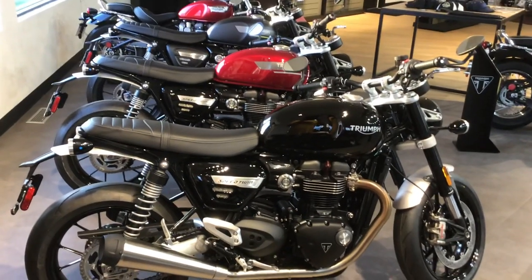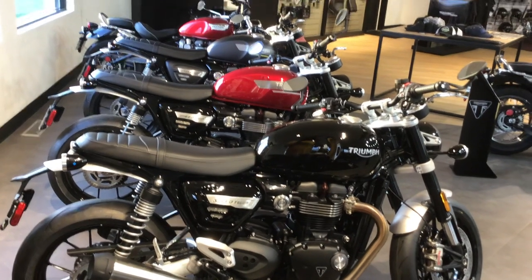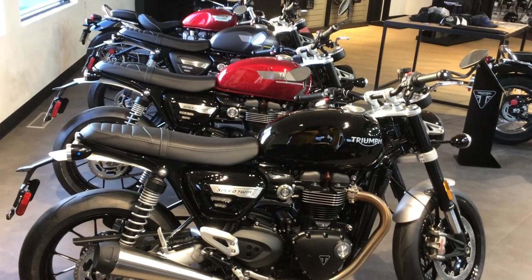Hi guys! Once again, welcome back to the Bell Plane Motorsports YouTube channel. Today we're checking out the 2022 Triumph Speed Twin.